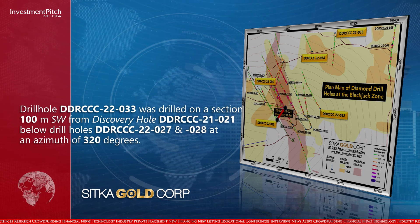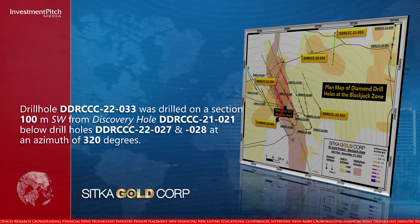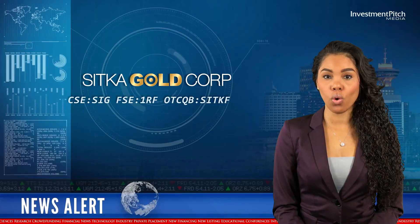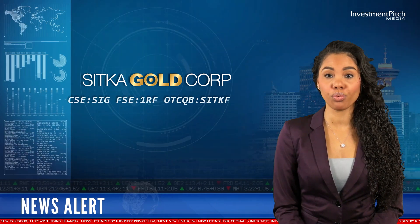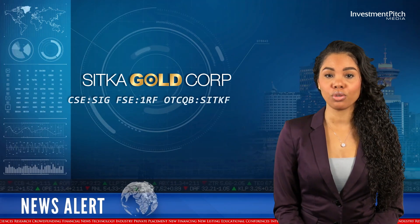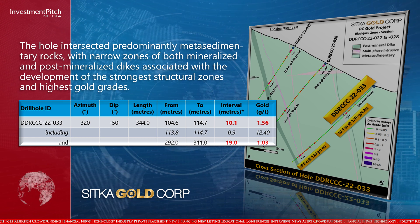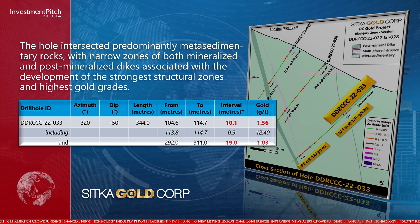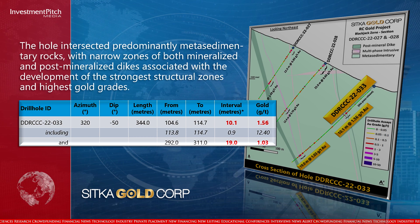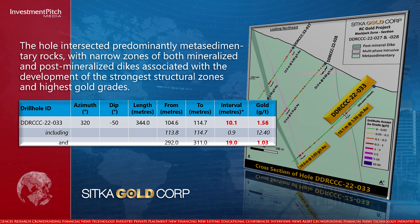Drill hole 33 was drilled on a section 100 metres southwest from Discovery Hole 21, below drill holes 27 and 28, at an azimuth of 320 degrees. The hole intersected predominantly metasedimentary rocks with narrow zones of both mineralised and post-mineralised dikes associated with the strongest structural zones and highest gold grades. Hole 33 returned 19 metres of 1.03 grams per tonne gold from 292 metres, and 10.1 metres of 1.56 grams per tonne gold from 104.6 metres.